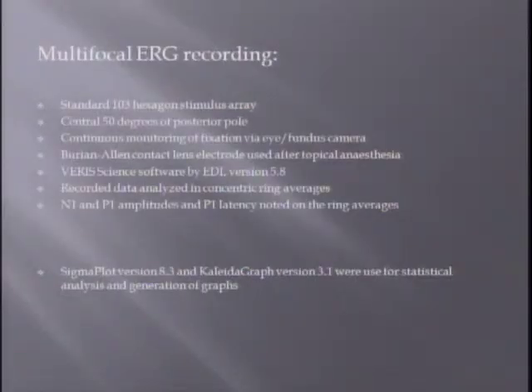For multifocal ERG recordings, the 103-hexagon stimulus array was used, covering the central 50 degrees of the posterior pole. Continuous monitoring of fixation was done during the entire recording time with either the eye tracker or fundus camera. The Burian-Allen electrode was used, and VERIS Science software by EDI version 5.8 was used. Recorded data were analyzed in concentric ring averages, with amplitudes and latencies noted. Sigmaplot and KaleidaGraph were used for statistical analysis and generation of graphs.